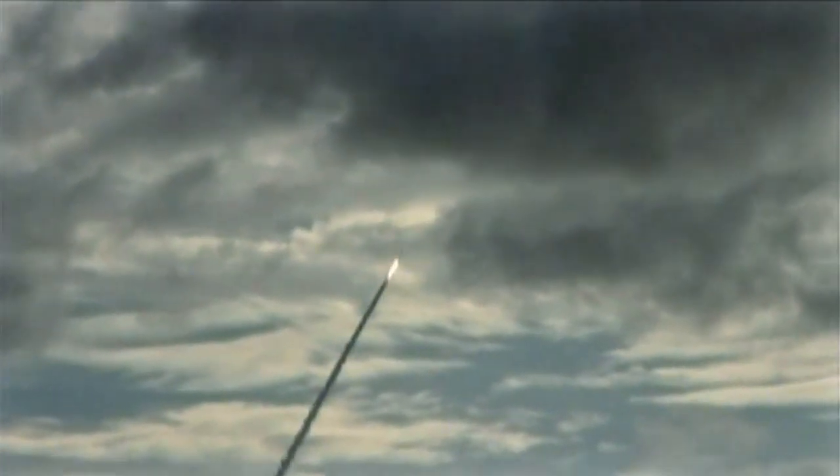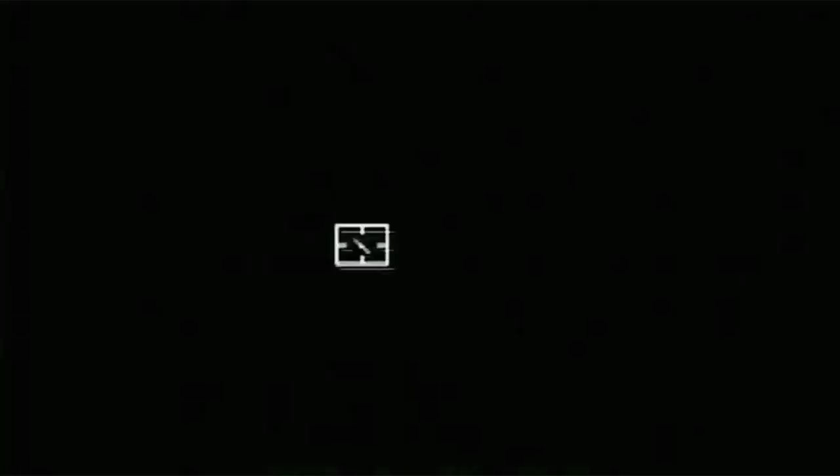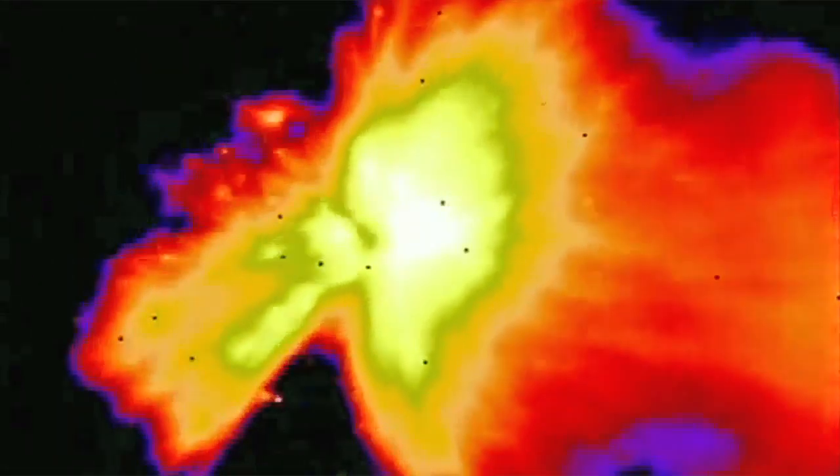Thanks to teams of scientists and engineers, the system really works well. In 2008, engineers modified Aegis BMD to shoot down a dead satellite that was losing its orbit and falling to Earth. It prevented the 5,000-pound satellite and its 1,000 pounds of toxic fuel from landing on people or buildings.